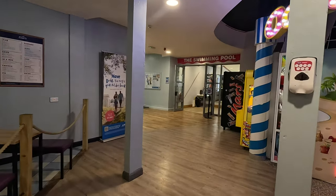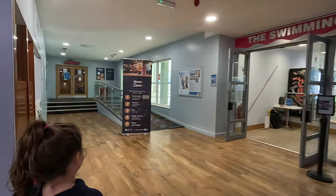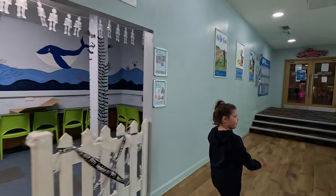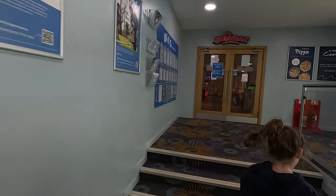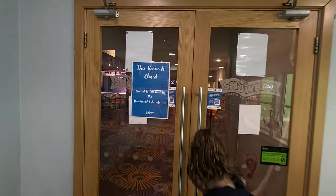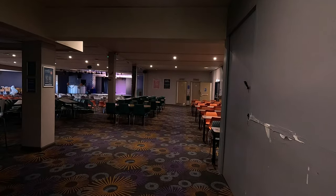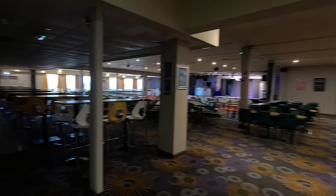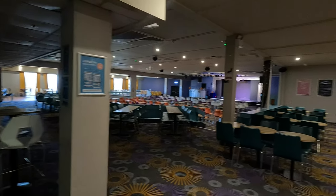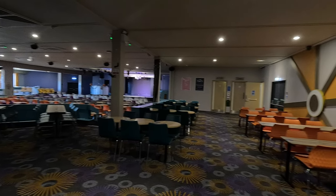It seems a nice decent size. Let's make our way over to the entertainment area. They have got the swimming baths — I won't be recording that as usual for obvious reasons. There's the creative studio there, and this is the show bar — just to quickly show you, it has plenty of seating, and the bar is just over here. It's a decent-sized place, with toilets situated over there as well.